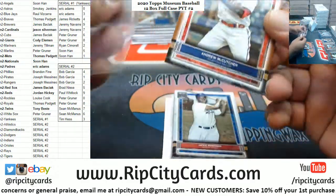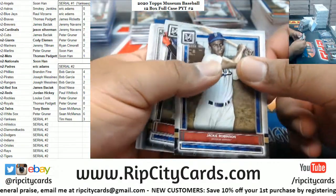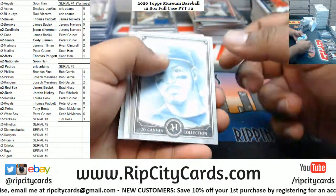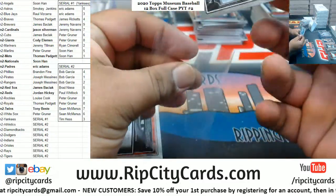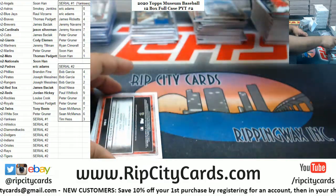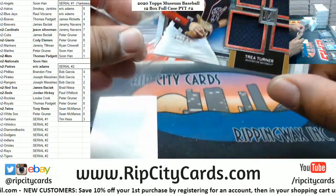McCutcheon Phillies. Jackie Robinson Dodgers. Albies Braves. Arenado with the canvas for the Rockies. Trey Turner quad relic to 99 Nationals.